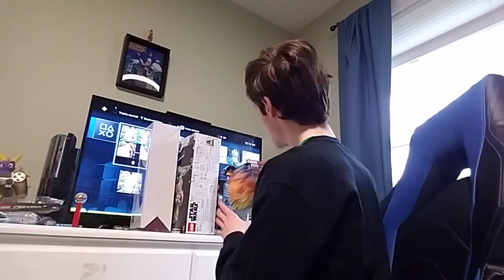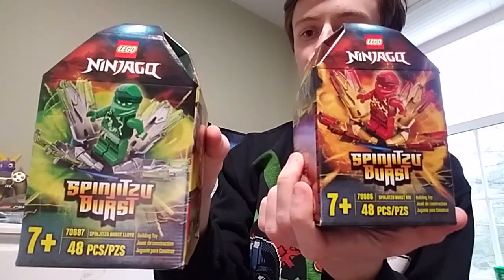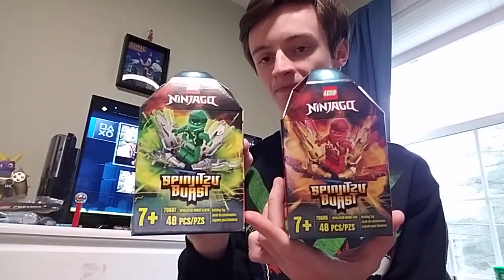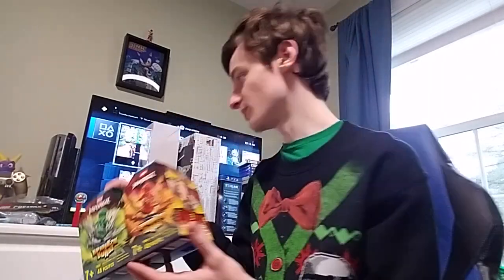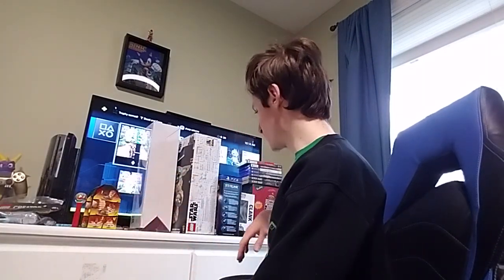I got two Ninjago sets — these are Spinjitzu Burst. I remember getting the Spinjitzu spinners when I was younger, around 2011 when Ninjago was actually popular. I used to get these at Toys R Us, but now these are different ones from the ones I used to get. Those will be fun to build.